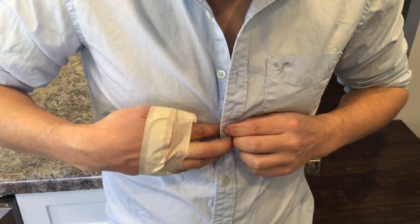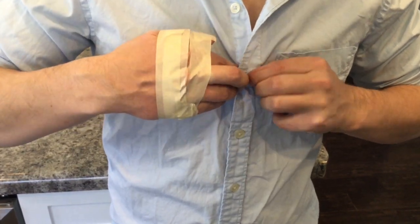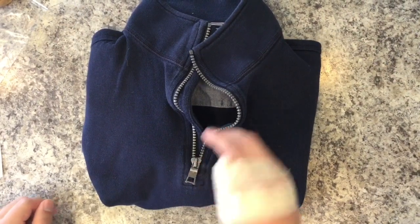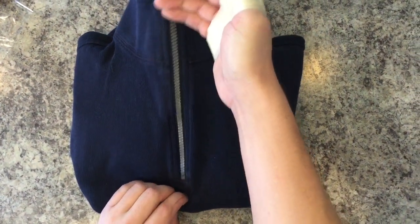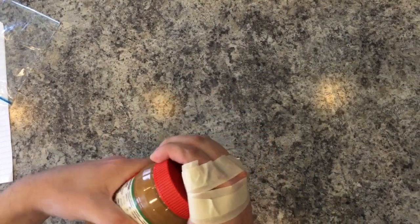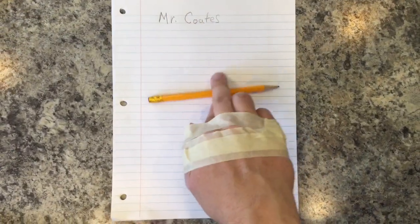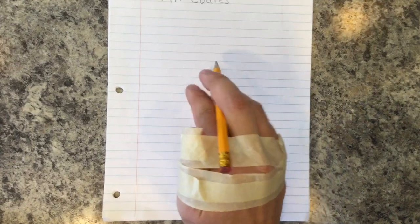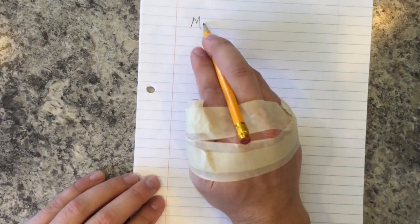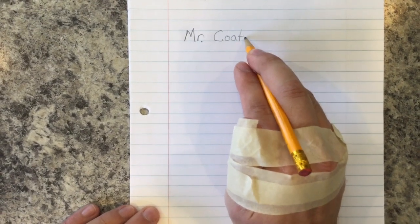Try buttoning a shirt without the use of your thumb. Or for a bigger challenge, try taping both thumbs. How about using a zipper without a thumb? Unscrewing a jar and then try to put the lid back on the jar. Picking up a coin. Or my favorite — trying to write your name. I would have to classify this as took longer or was definitely more difficult without my thumb. So now you try. Try to do some everyday activities and record them on the sheet, and then we'll post them today.